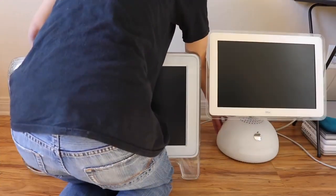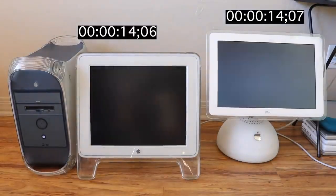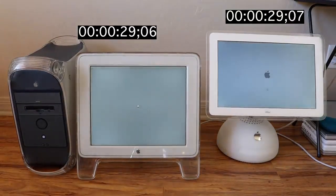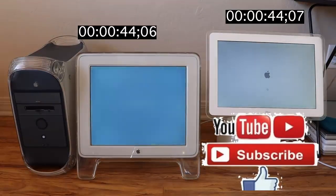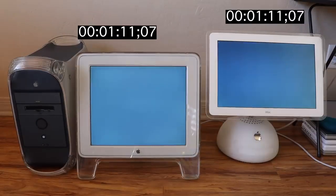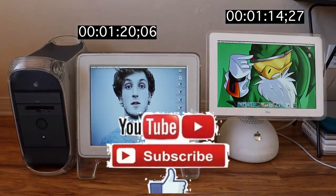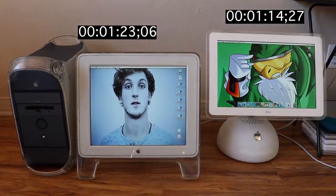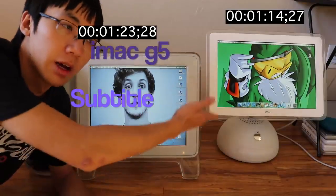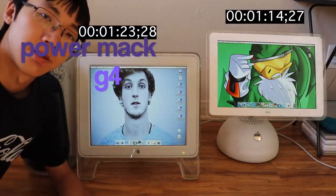Three, two, one, and they're off. It looks like the iMac G4 beat the Power Mac G4 in a landslide victory.